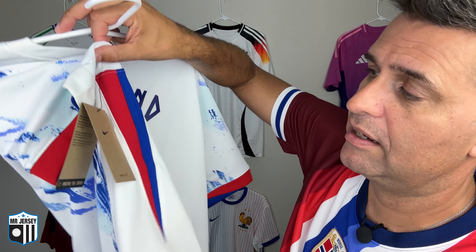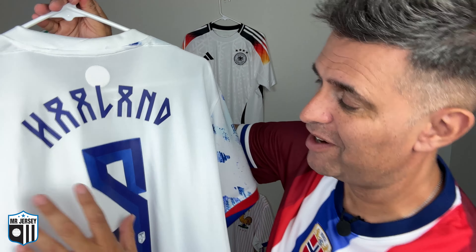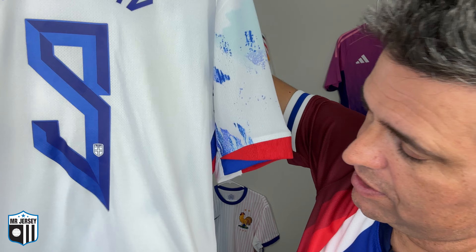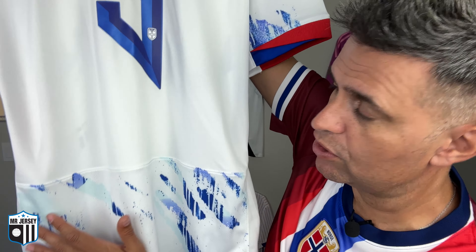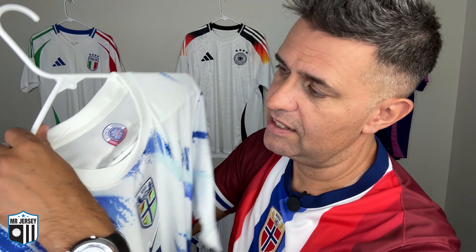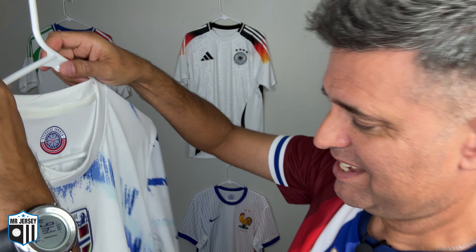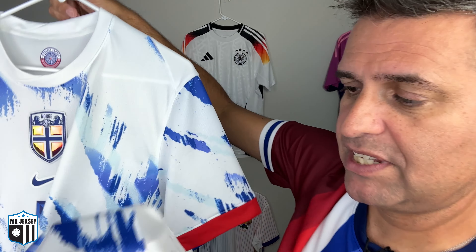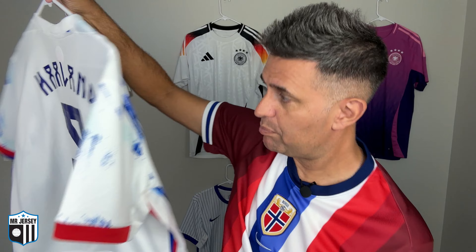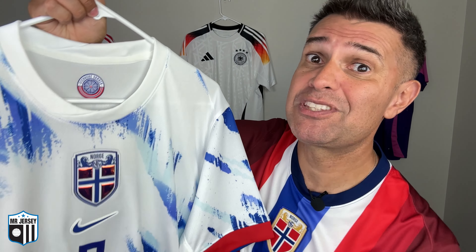I really like the details on the side of the shirt — the typical template with red and blue. At the back you see the number, and I really like this font — very viking. You can see the Norway badge over here and part of the graphic at the bottom of the shirt as well. Inside, there's this element in Norwegian that says 'stronger together' — really nice. And there's the authenticity label. What a beautiful shirt — make sure you watch the video all the way because I will show even more details when I'm trying the shirt on.